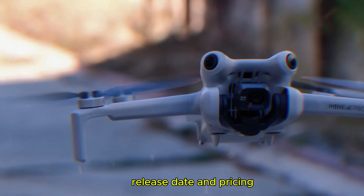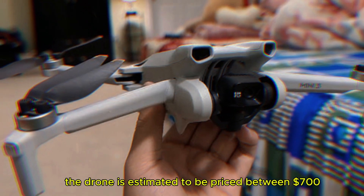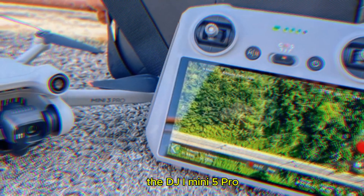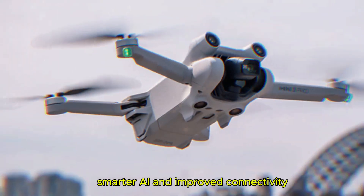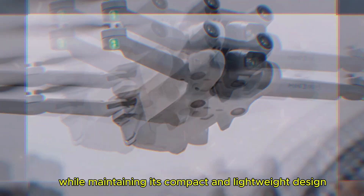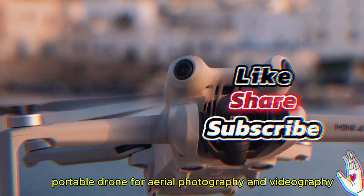The Mini 5 Pro is expected to be released in late 2024, with pricing estimated between $700 and $800. Overall, the DJI Mini 5 Pro promises to be a significant upgrade over its predecessor, offering enhanced camera performance, smarter AI, and improved connectivity while maintaining its compact and lightweight design, making it an ideal choice for anyone looking for a high-quality, portable drone for aerial photography and videography.